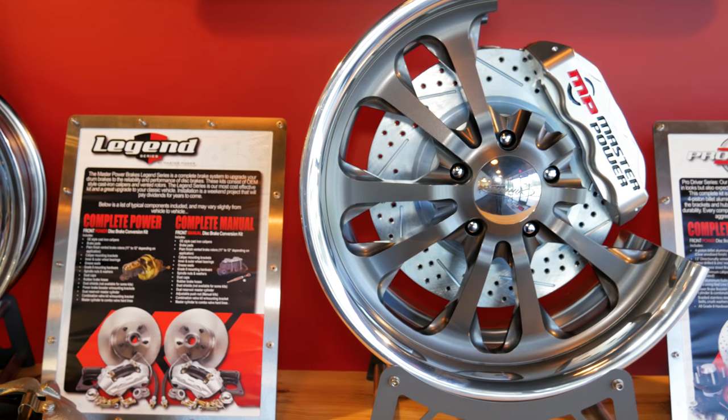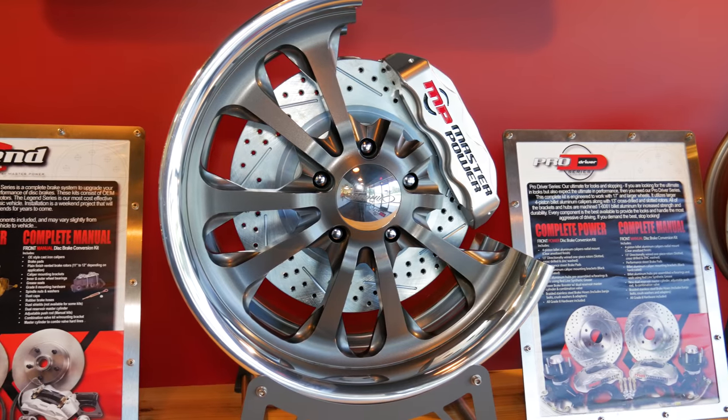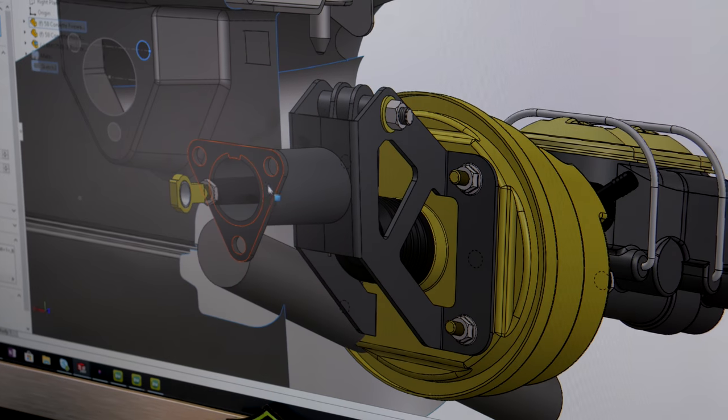We've got several different sub-brands: Legend Series, Rally, Pro Driver — a lot of different options for just about any customer. We use the latest in 3D scanning along with SolidWorks to prototype and create all of our kits.